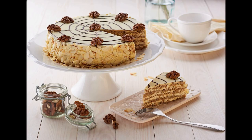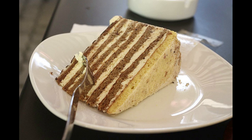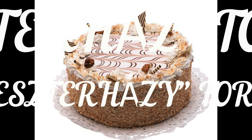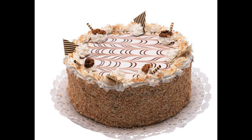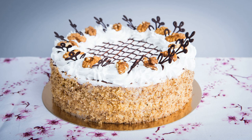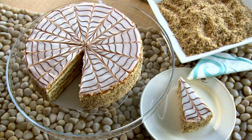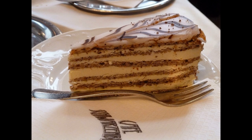The Esterházy Torta comes with vanilla cream sandwiched between layers of walnut-infused sponge cake, and is topped with a thin layer of fondant. It is named after a prominent Hungarian royal family and was extremely popular during the Austro-Hungarian monarchy. We Hungarians still love it, and it's actually my personal favorite.